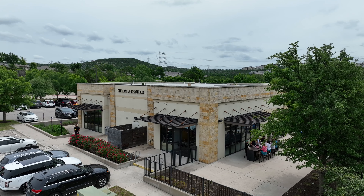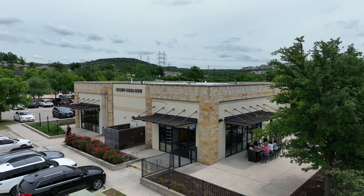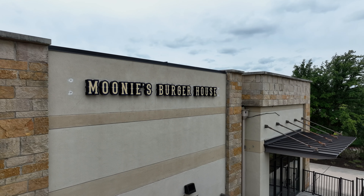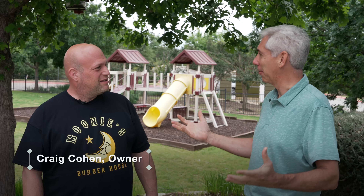Mooney's Burger House is located in Quinlan Crossing at the front of Steiner. Craig Cohen is the owner of Mooney's Burger House. Craig, tell us a bit about the history of the restaurant.